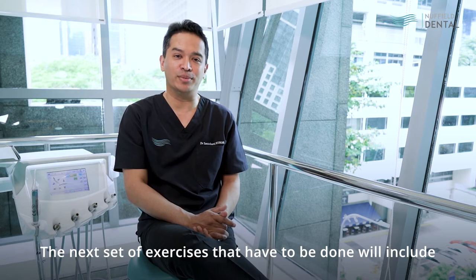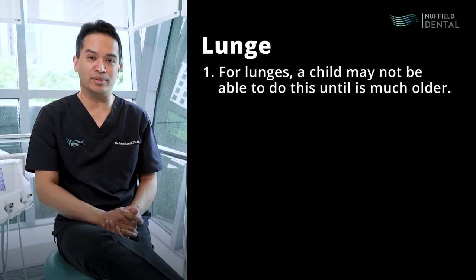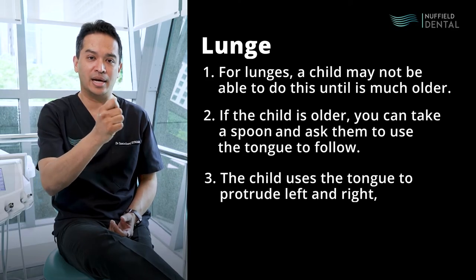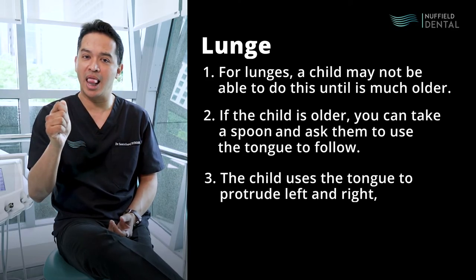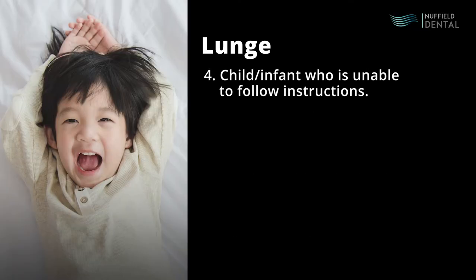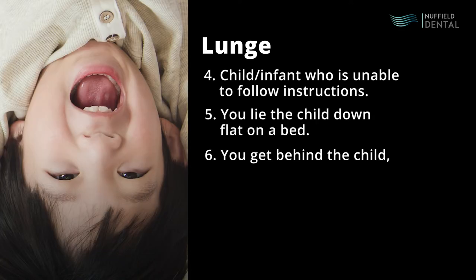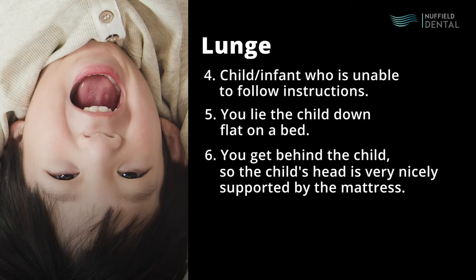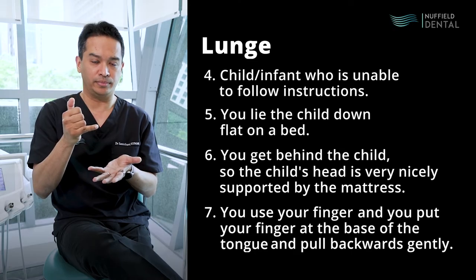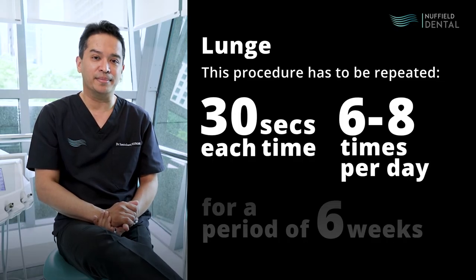The next set of exercises includes stretches or tongue lunges. A child may not be able to do this unless they are much older. If the child is older, you can take a spoon and ask them to use the tongue to follow it, protruding left and right, allowing the area to acquire a greater range of movement. For the infant who is unable to follow instructions, you lie the child down flat on a bed, get behind the child so the child's head is supported by the mattress, use a finger at the base of the tongue and pull backwards gently. This procedure has to be repeated 30 seconds each time, six to eight times a day for a period of six weeks.